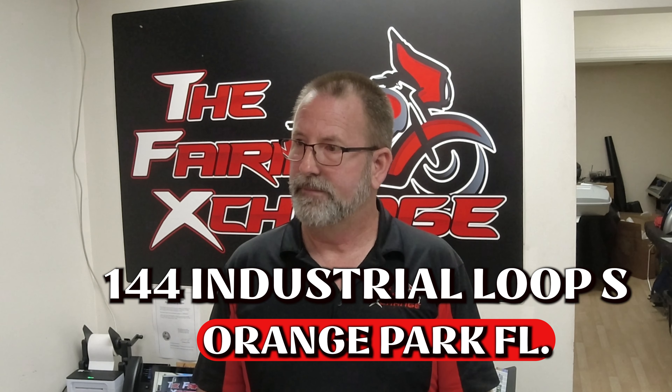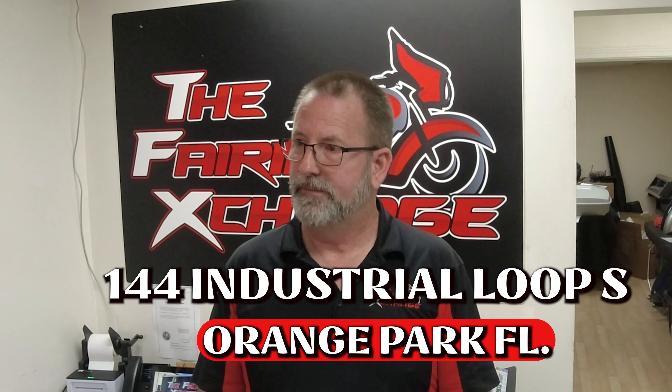Hours of the shop: Monday through Friday, 8 to 5. Weekends by appointment. Address is 144 Industrial Loop South, Suite E, Orange Park, Florida, 32073.